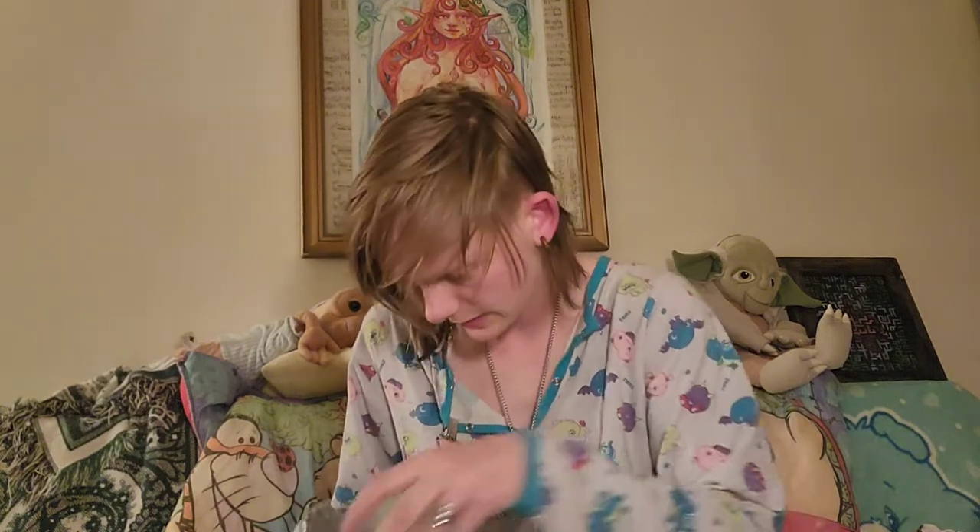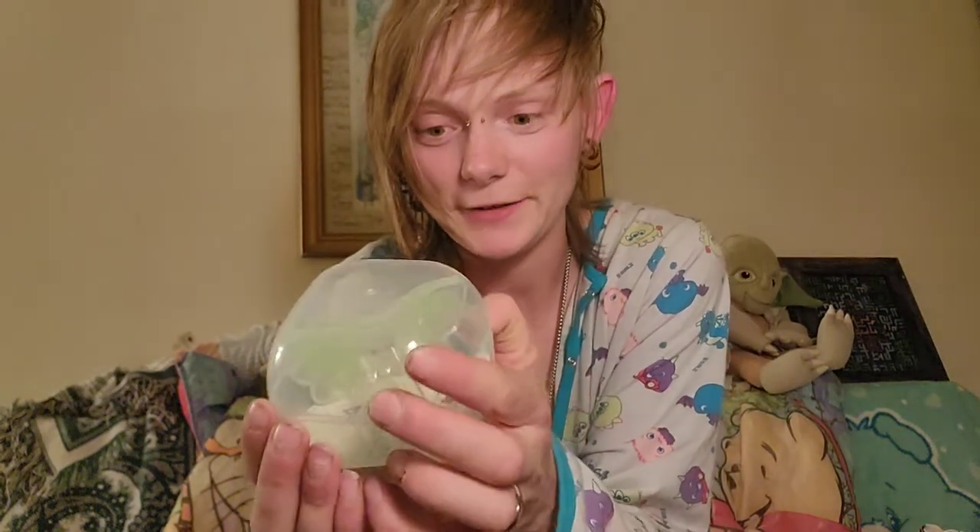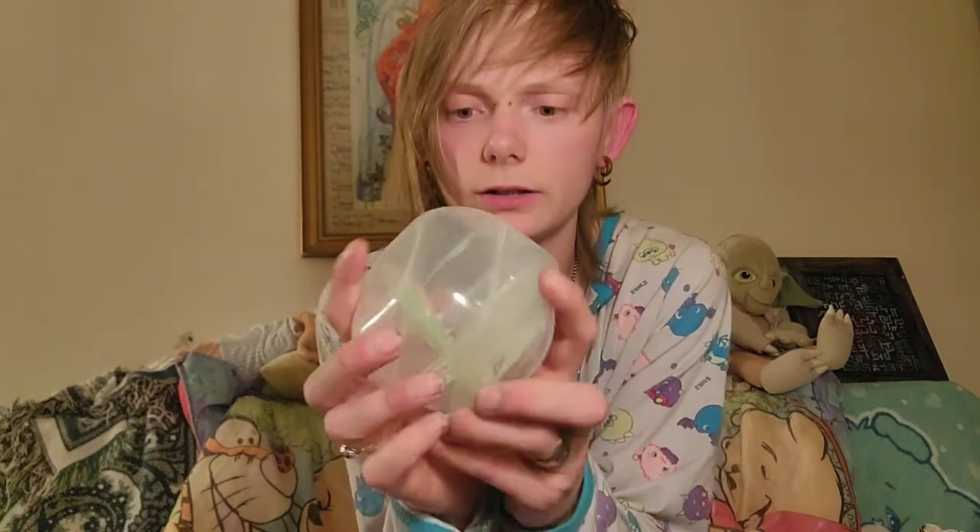I've never had a pacifier like this before. It is all silicone, all one piece, and it comes with a little case. You can see it in there — it's a butterfly shape and I ordered it in lime green because green is my favorite color.